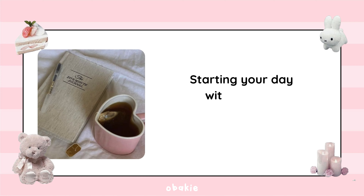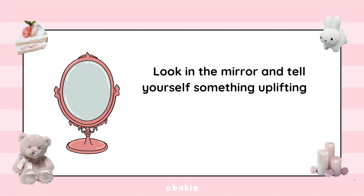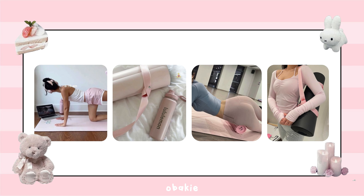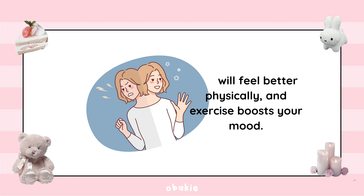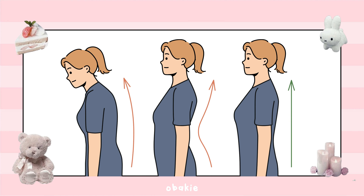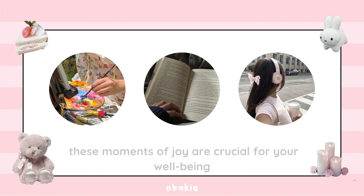Starting your day with positive affirmations is a game-changer. Look in the mirror and tell yourself something uplifting — it sets a positive tone for the day. Exercise is vital for physical well-being; try activities like yoga or Pilates that promote flexibility and strength. Focus on your posture — standing tall with confidence can really change how you feel. Take time for activities that bring you joy and relaxation, whether it's painting, reading, or simply taking a walk.